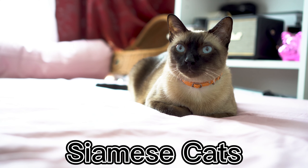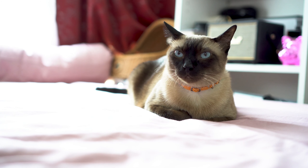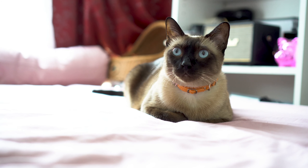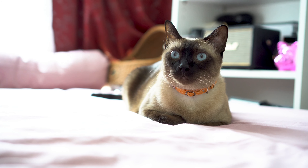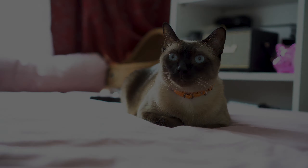Siamese cats are a popular breed of cat that are often kept as indoor pets. They are known for their intelligence, playfulness, and affectionate personalities, which make them great companions for people who enjoy spending time with their pets.